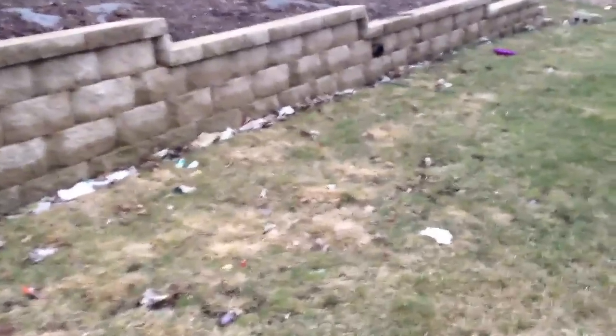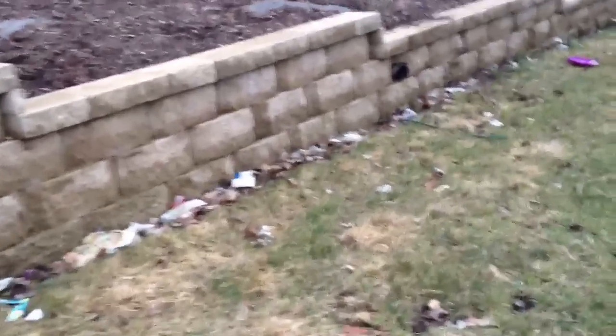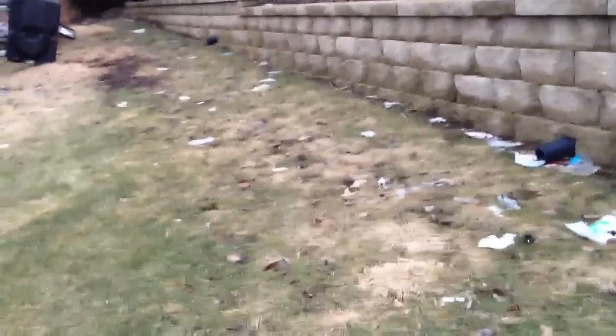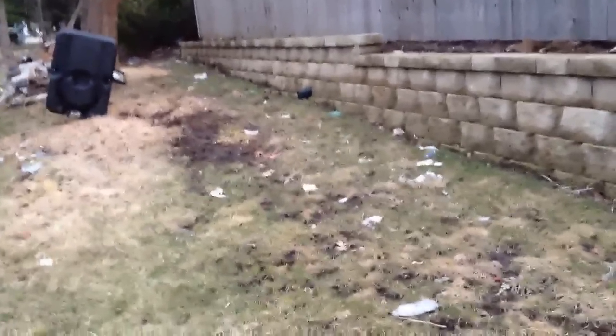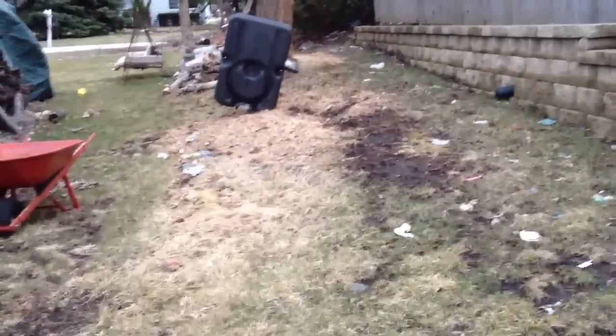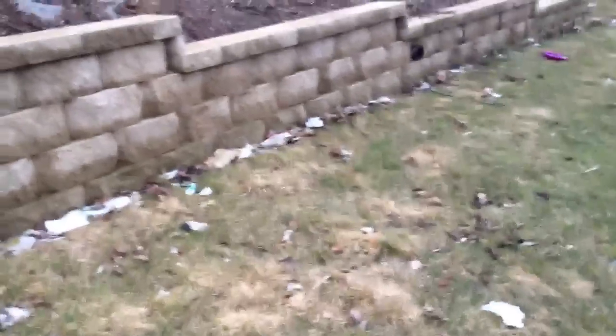Every year we go and we call and we call and we call — we bother Walmart constantly to have somebody come out and fix this stuff, and they just don't. Maybe once or twice a year we can get somebody out here when we beg and plead, especially around the Fourth of July because we have a pretty big party. But this is what happens. This place is just horrible — they don't clean up, they don't do anything, they don't care. I just want to post this on YouTube so hopefully this is something people can look at and see, and maybe it helps them become a better neighbor.